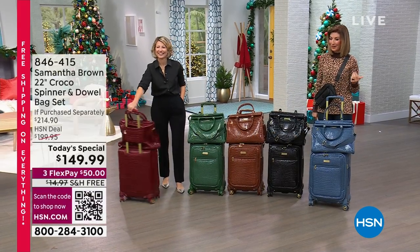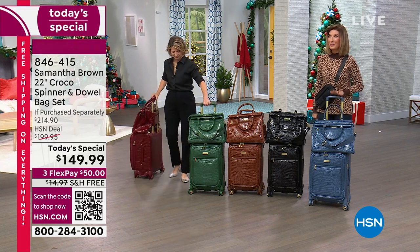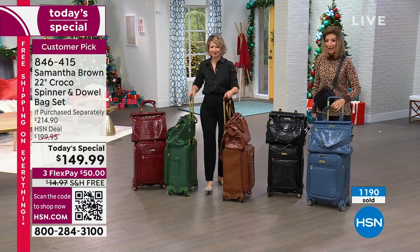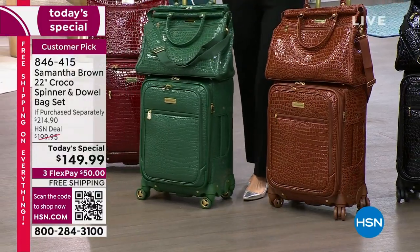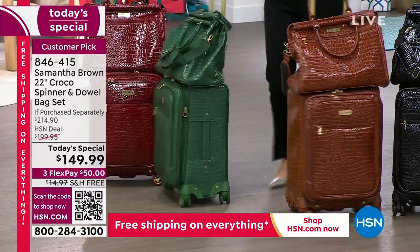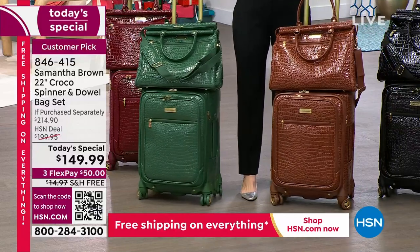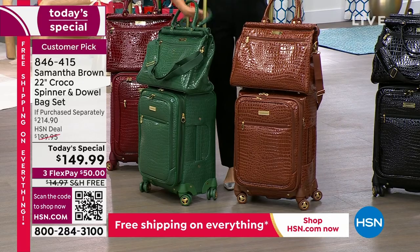The wait is over. Nearly five years you have been asking, you have been requesting, you've been emailing, you've been messaging Samantha saying: when are you bringing back the Croco Embossed? These are two of our number one all-time best-selling styles. You're getting the spinner - that's the perfect carry-on size. You're also getting the matching duffel bag, a great travel bag, day bag, briefcase, sport bag, tote bag.